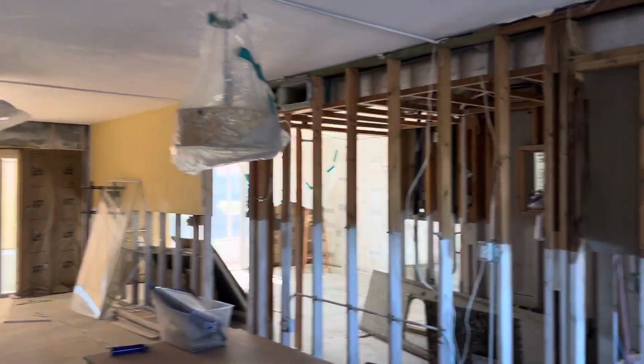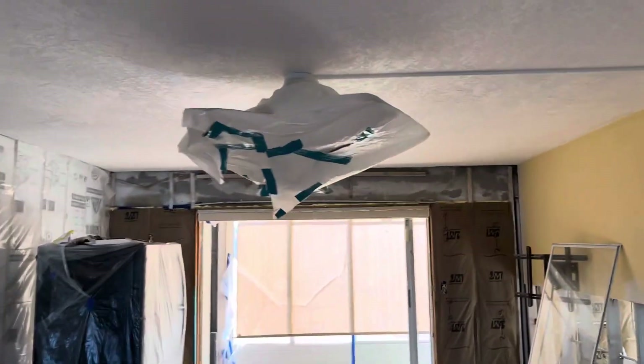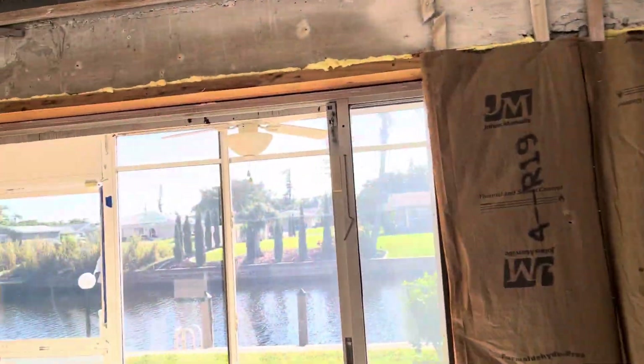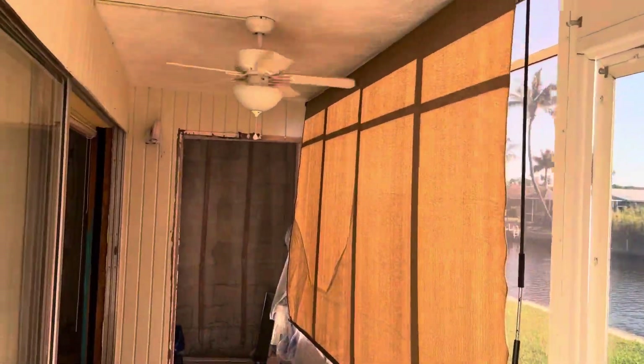This is the condo as of March 29th, 2024. Everything is pretty much stripped and gutted. The Lanai is pretty much intact for the most part.